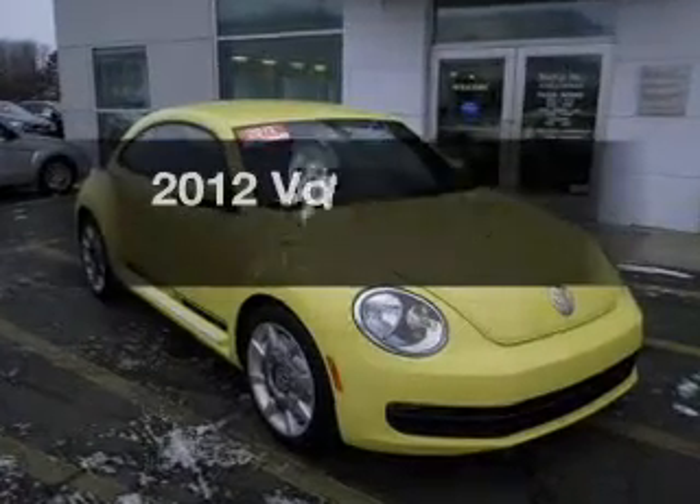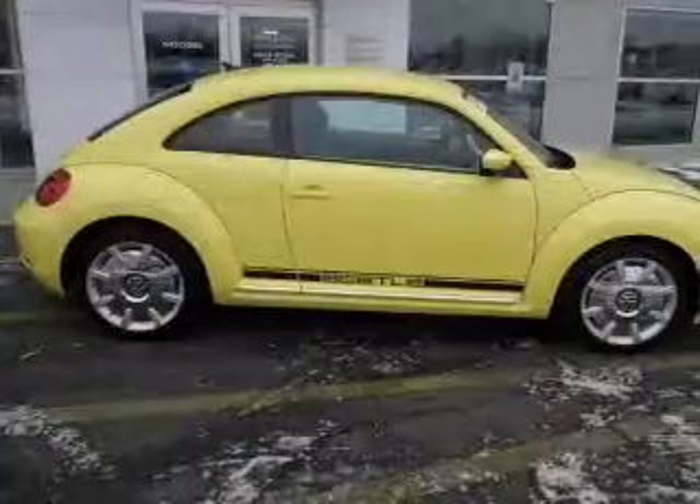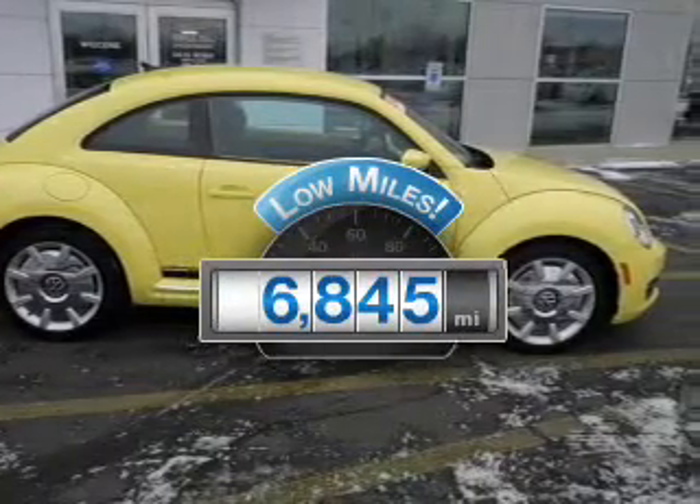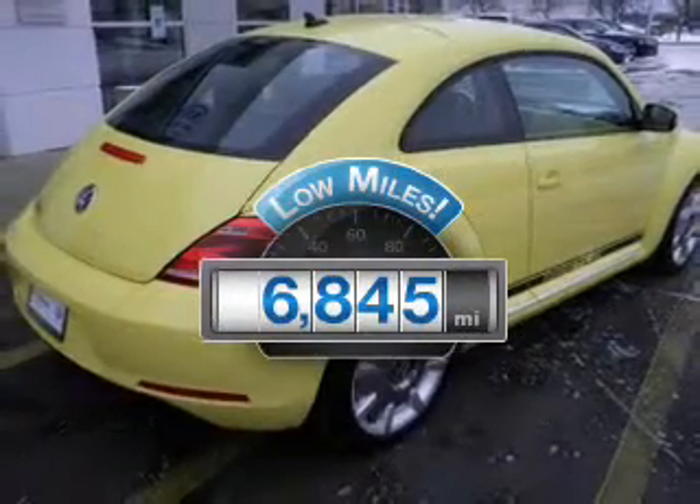Introducing the 2012 Volkswagen Beetle. This is the set of wheels you've been looking for. Low mileage is an important factor in your purchase, and this vehicle delivers a low odometer reading.